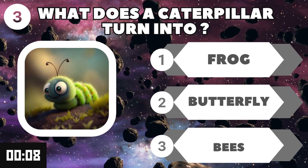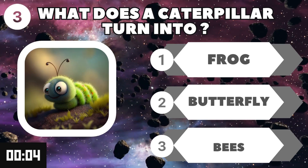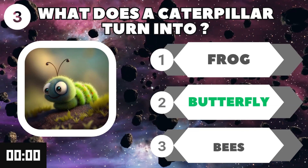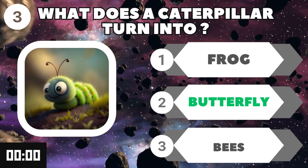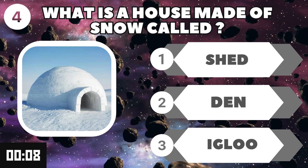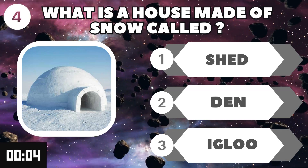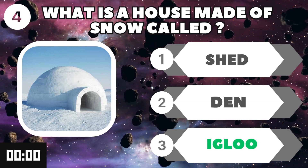What does a caterpillar turn into? The answer is butterfly. What is a house made of snow called? The answer is igloo.